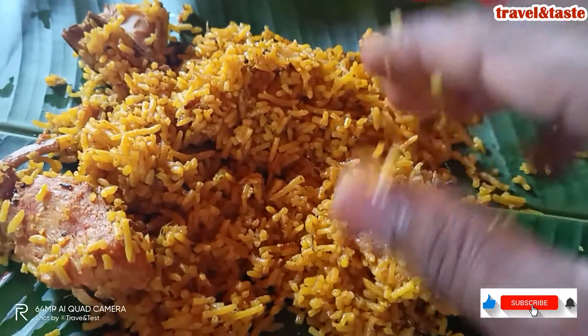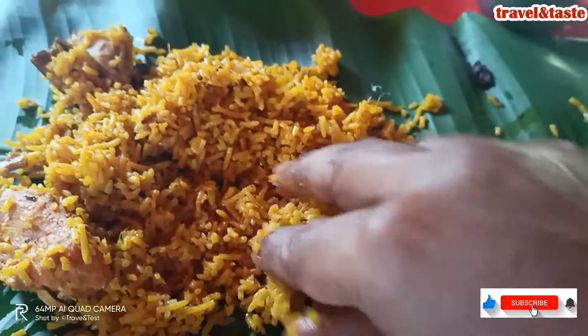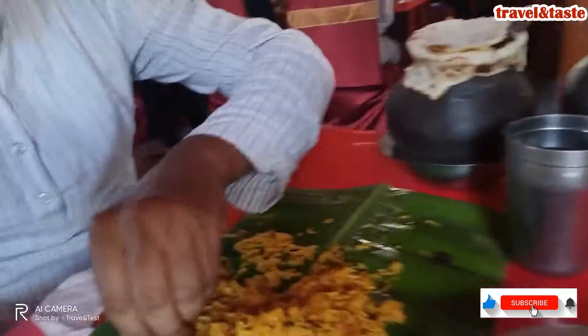So guys, I have put this pot on the banana leaf and now I will try and tell you how it is. It is good. It is little spicy but good. There is also a little bit of chicken.